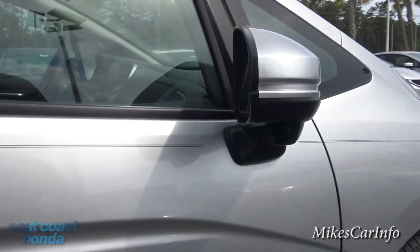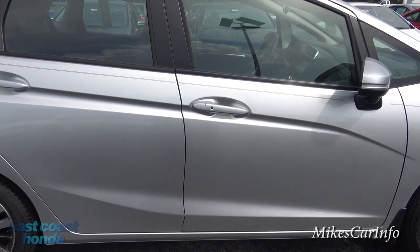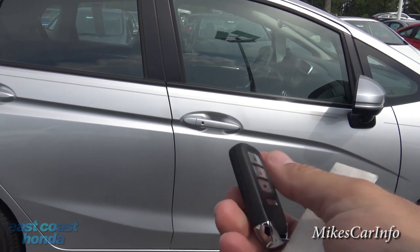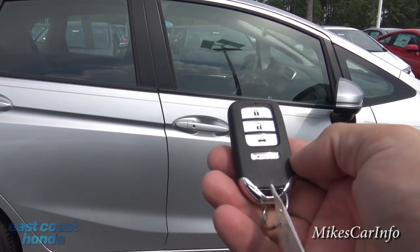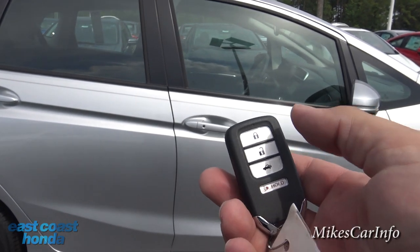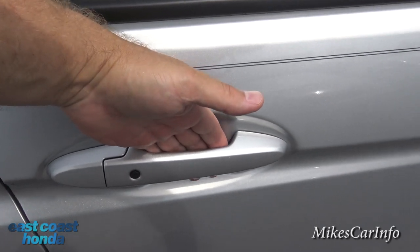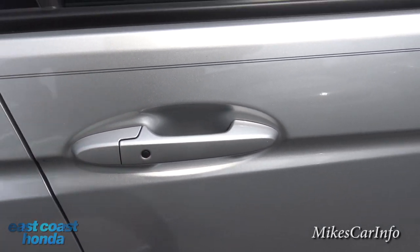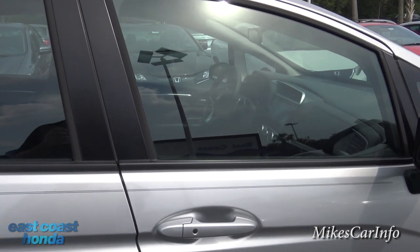This vehicle has a proximity key — it just looks like a little plastic box with lock, unlock, and trunk release buttons. You don't actually have to take it out of your pocket. You walk up to the door, put your hand behind the handle, and it automatically unlocks. It also has push-button start, so it's designed so you never have to take the key out of your pocket or purse.